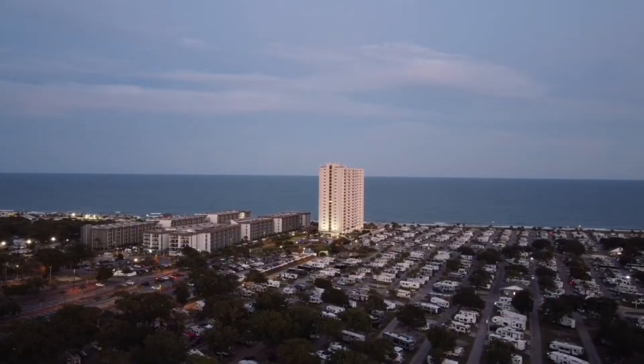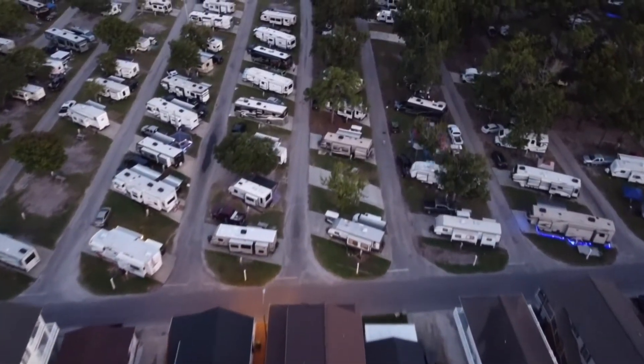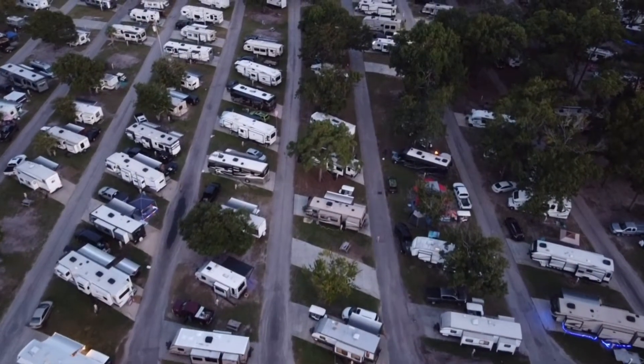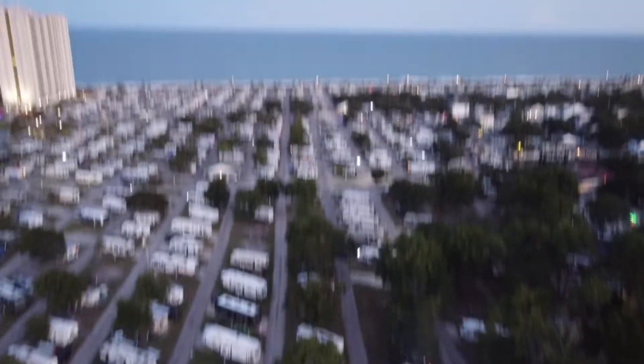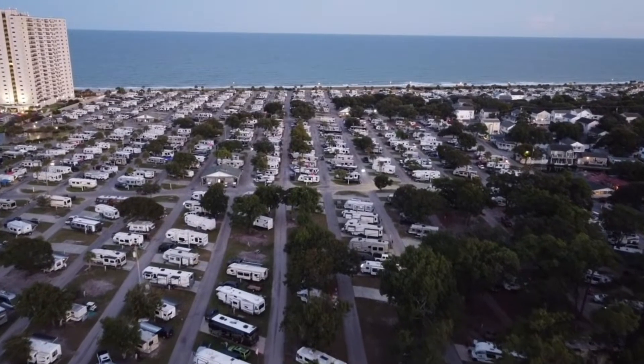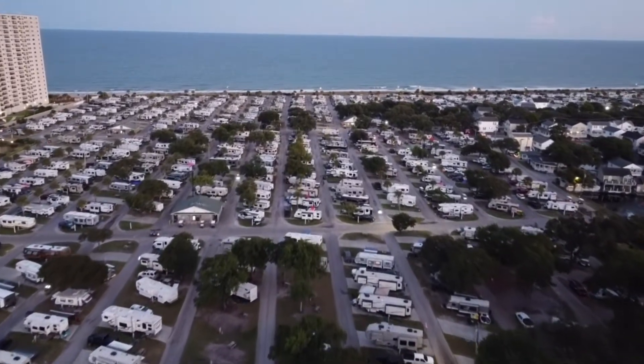Hey guys, so this is actually the drone footage that I caught. As you can see, it is really, really cool. This is footage I caught from the drone. I am flying towards the beach right now, and I'm gonna cut myself off right here.